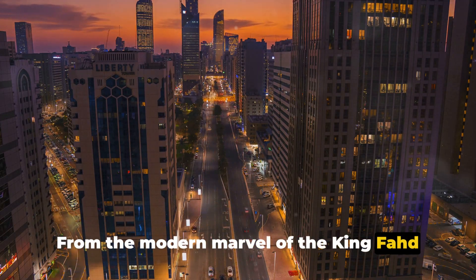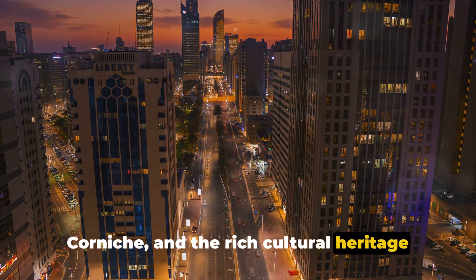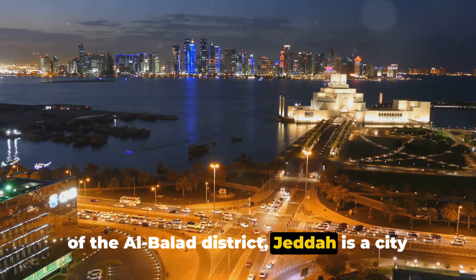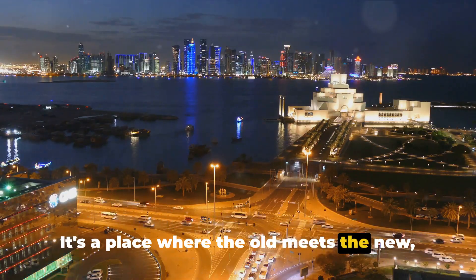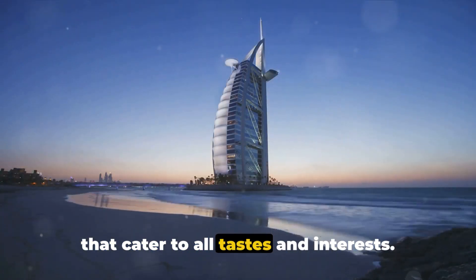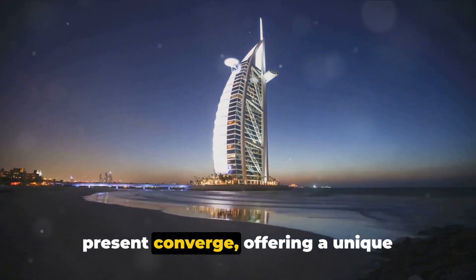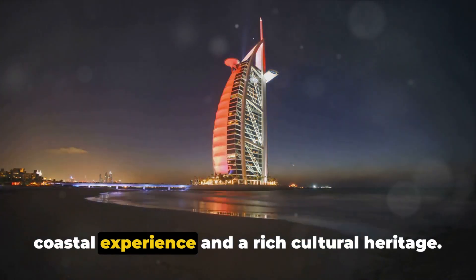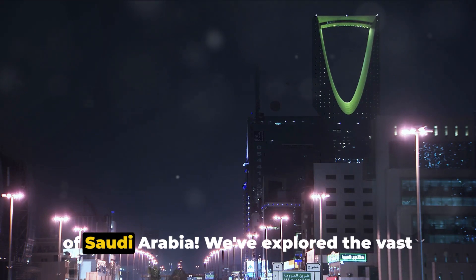From the modern marvel of the King Fahd Fountain to the tranquil beauty of the Corniche and the rich cultural heritage of the Albalad district, Jeddah is a city full of surprises. It's a place where the old meets the new, creating a unique blend of experiences that cater to all tastes and interests. Jeddah is a city where the past and present converge, offering a unique coastal experience and a rich cultural heritage. Thank you for joining us on this incredible journey through the hidden gems of Saudi Arabia.